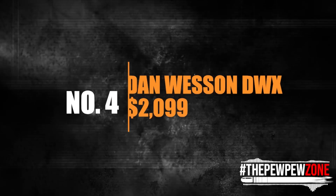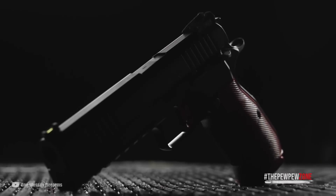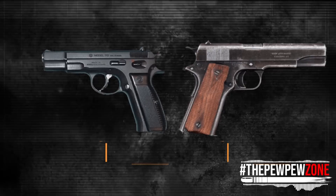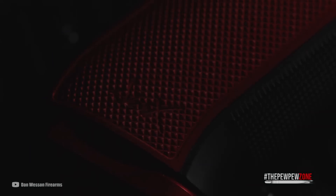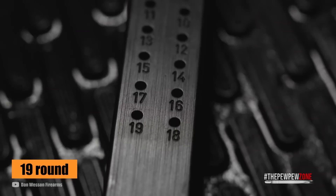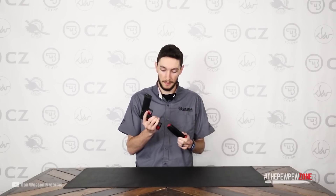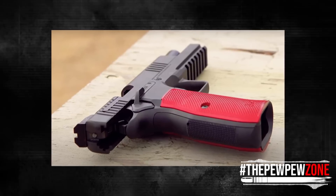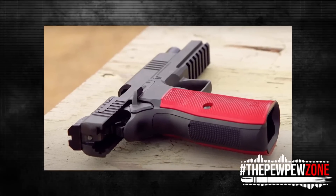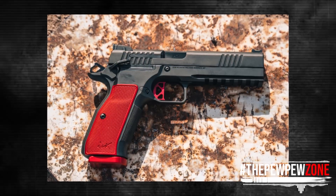Number 4: Dan Wesson DWX, MSRP $2,099. The DWX pistol is a brilliant melding of two iconic pistols, the CZ-75 and the 1911. The locked breech barrel system is simple with CZ-style takedown via the slide stop, which CZ owners are accustomed to. Chambered in 9mm, the DWX has an impressive 19-round capacity thanks to its affordable yet reliable flush-fit magazines. The swappable mag release and compatibility with standard 1911 parts make it a versatile option for gunsmiths and competitive shooters. With the CZ-75's grip angle and contours, the DWX is a natural fit for most hands and can utilize standard CZ-75 grips along with magwells for the TS Checkmate series.